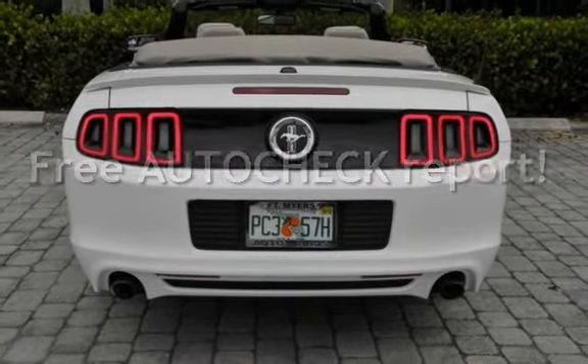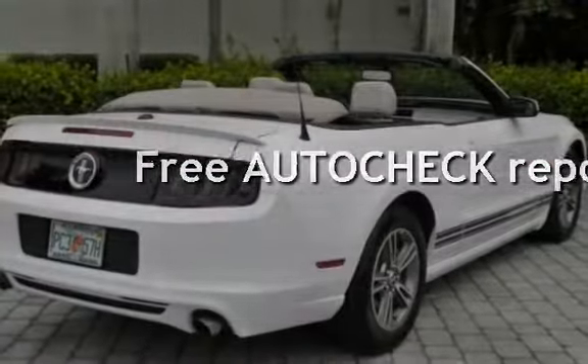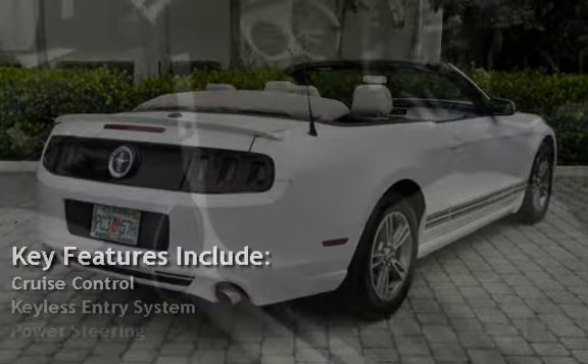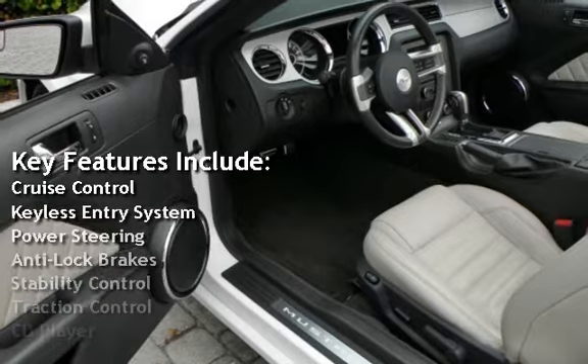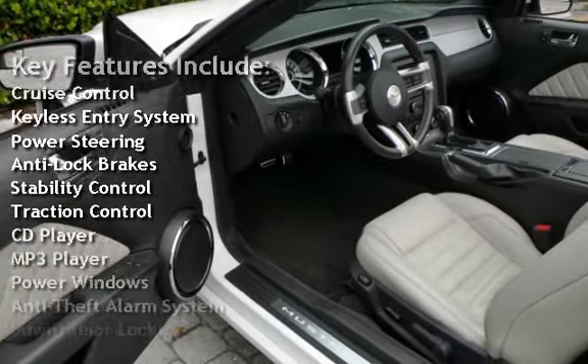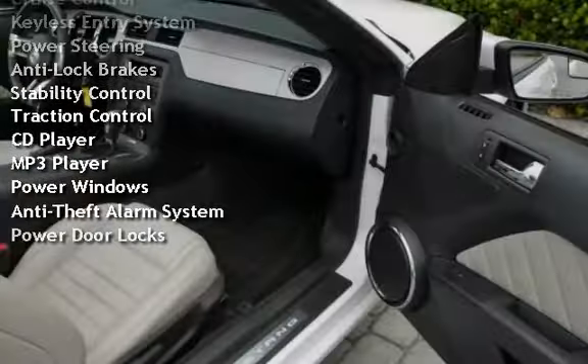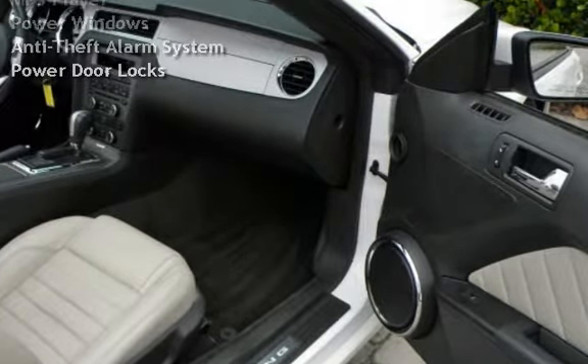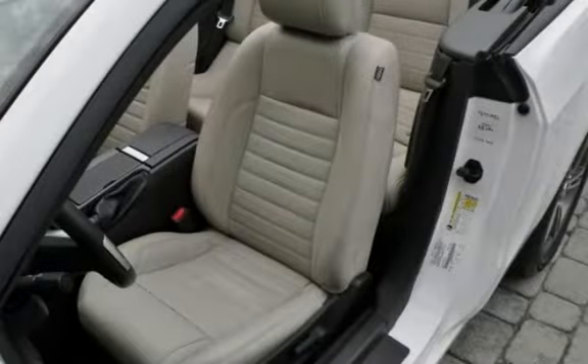Ask to see the free AutoCheck vehicle history report. Key features include cruise control, keyless entry, power steering, anti-lock brakes, stability control, traction control, CD player, MP3 player, power windows, anti-theft alarm system, and power door locks.